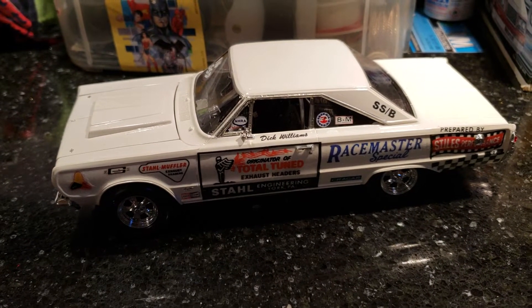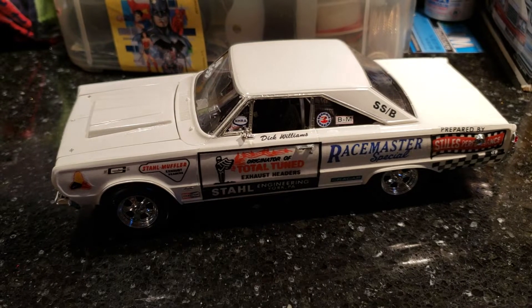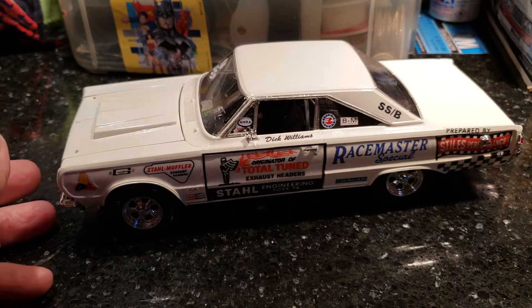Hey guys, Al Spence here for Gulf Coast Custom Models, and happy Halloween! Got a couple things going on. Keep your little ones safe out there tonight — I've heard some pretty crazy stuff.